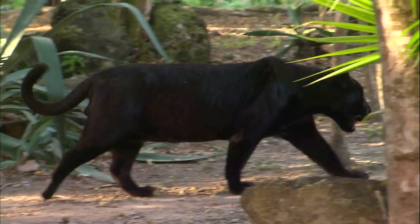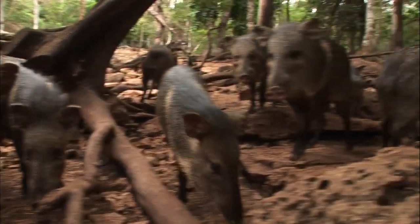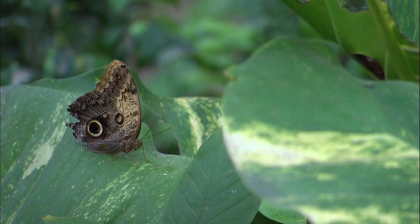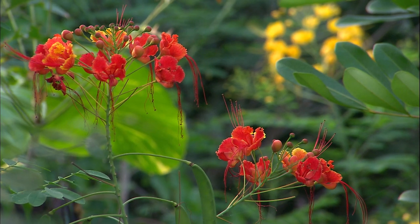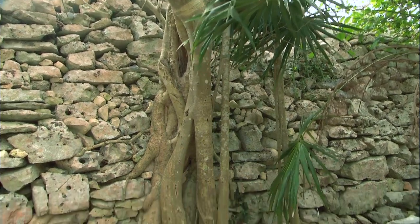Many species, some of them endemic, played a fundamental role in Maya culture — species both of animals and plants. Nature is omnipresent but has to be contained so that the architectural heritage does not disappear from view.